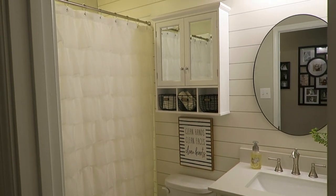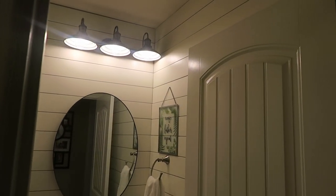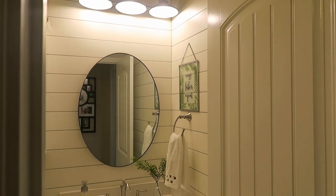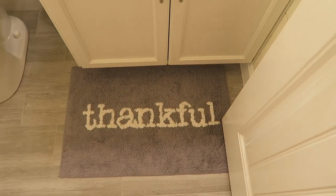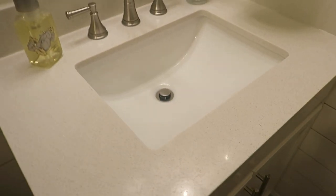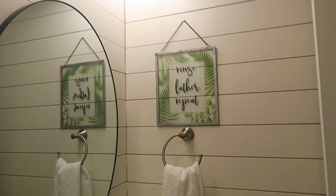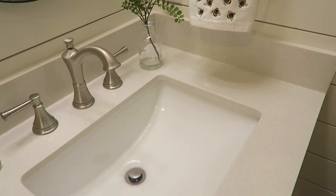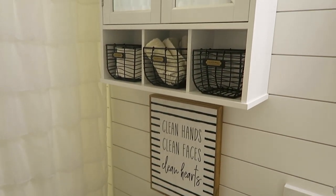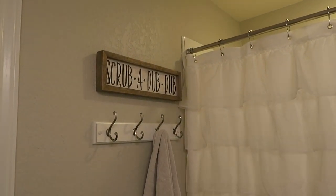I painted the walls Sherwin-Williams Agreeable Gray. I researched paint colors to an extent I never have in my life. Agreeable Gray is one of the top-selling grays — it looks good in daylight, in warm incandescent light, in LED bulbs, and without windows, which this bathroom has none of. I would have never made it that way if it was my choice, but it is what it is. It's an interior bathroom — very dark. However, the first thing we also did was hire an electrician to put a light in the shower. When I tell you it was a cave, it was a cave.